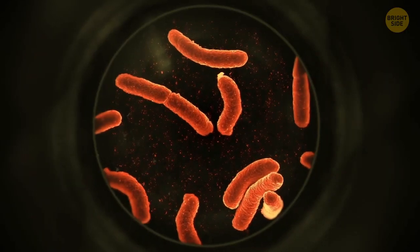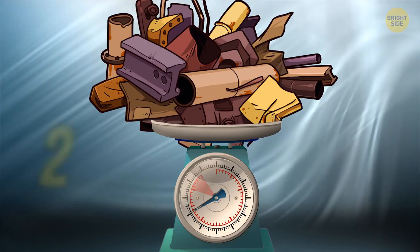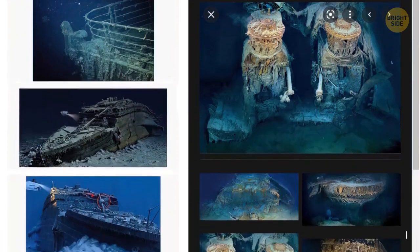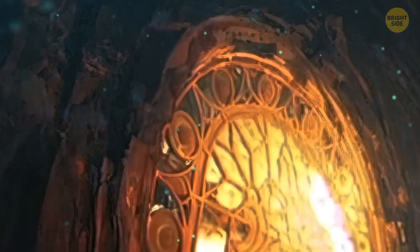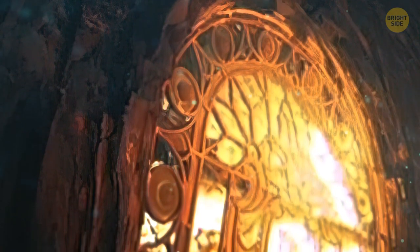One kind of those microorganisms is a bacteria called Halomonas titanicae. They can eat up to 220 pounds of iron per day, making the Titanic a colossal food source for them. There have been lots of speculations regarding the life expectancy of the ship's wreck after researchers discovered this bizarre rust. But according to Cameron and his research team, the Titanic isn't going to disintegrate anytime soon.